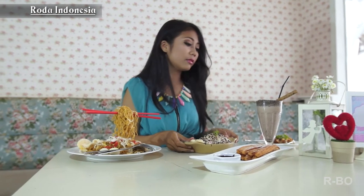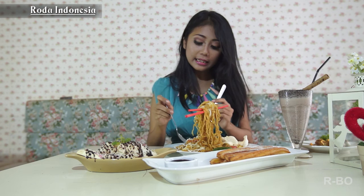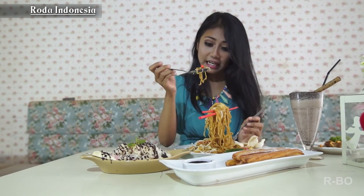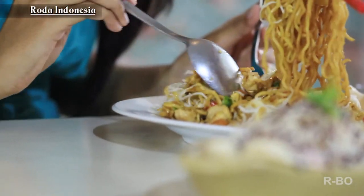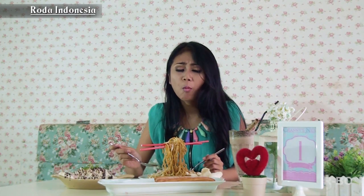Mmm! So smoothie! This is so good. It's so good if it's really hot. So let's try it here. The next one, flying noodles. Di sini ada telur puyuh, ada noodle-nya, ada chicken, ada vegetables-nya juga. Tecip ya? Oke. Mmm! Spicy guys!